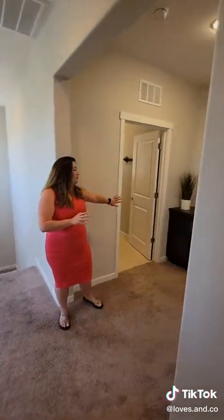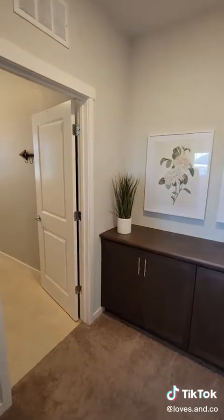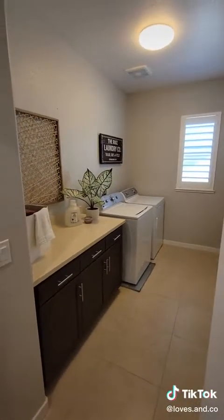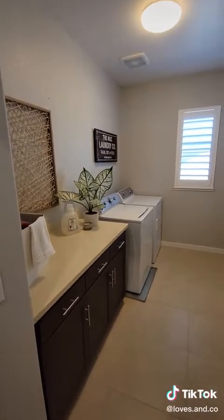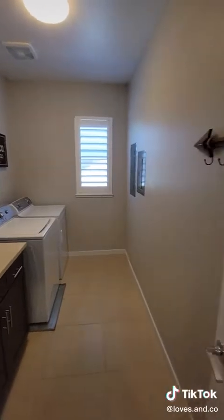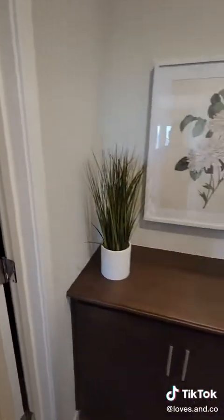Through here, we have a generous-sized laundry room. Nice cabinets, countertop space — my goodness. You just stick some floating shelves in there and look at how pretty. Take a look at this built-in as well.